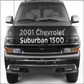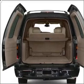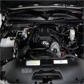Check out this 2001 Chevrolet Suburban — everything you need under one roof with this great vehicle. With a powerful 8-cylinder engine connected to a smooth-shifting automatic transmission, you will appreciate the safety feature of anti-lock brakes.